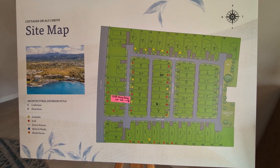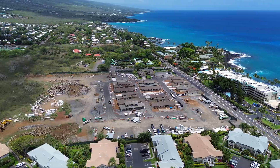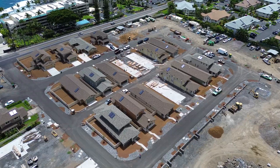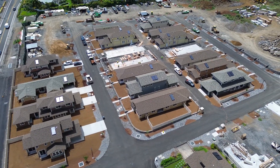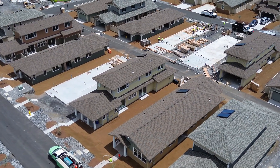As you can see here, it's 58 single family homes. What's really unique about this subdivision is it's right in the heart of Kailua, Kona, right off of Ali'i Drive. It is a mixture of six different models and it is either a plantation style or a craftsman style home.